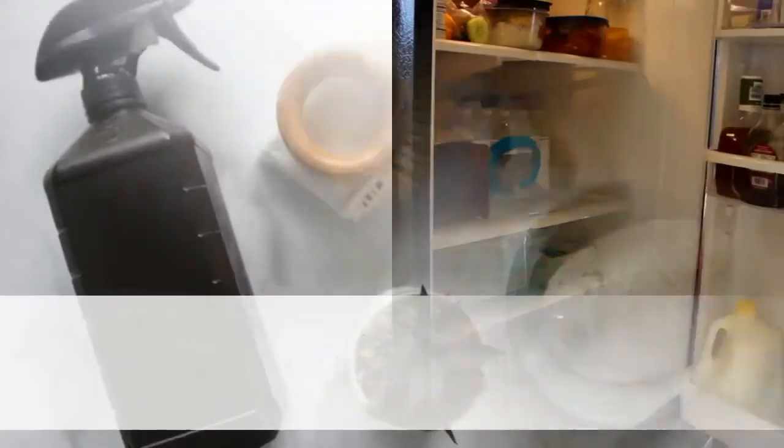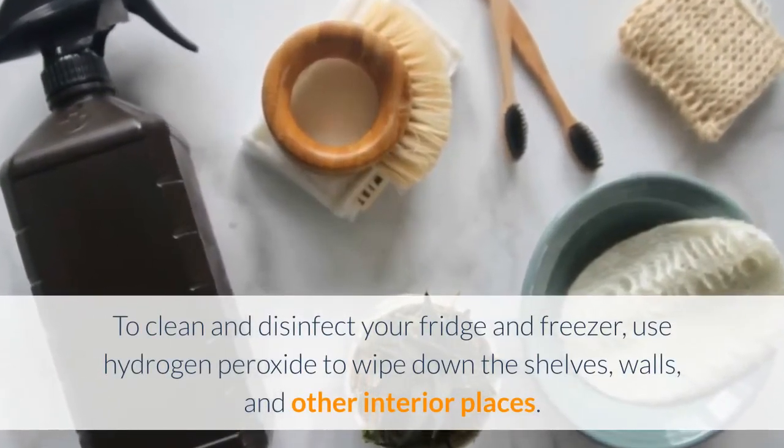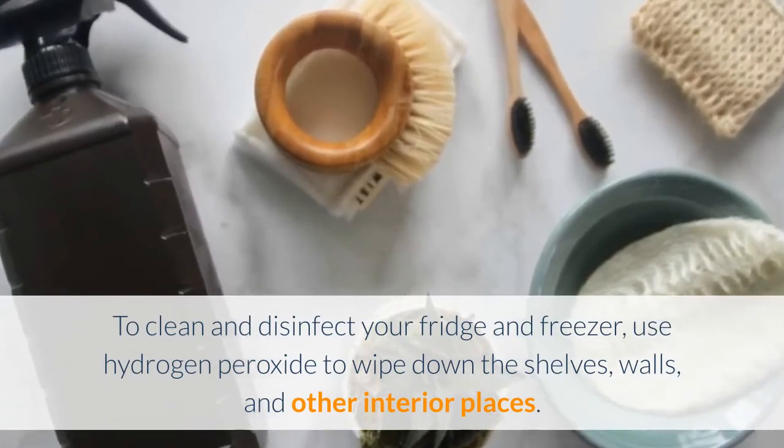Number 9: Fridge Cleaner. To clean and disinfect your fridge and freezer, use hydrogen peroxide to wipe down the shelves, walls, and other interior surfaces.